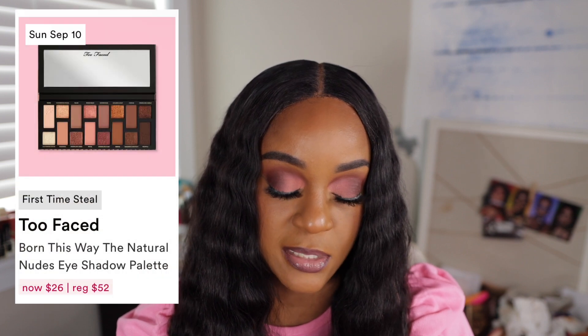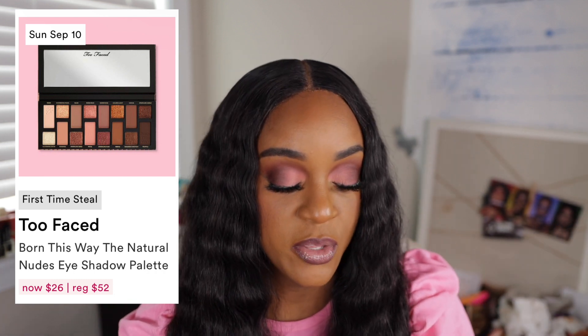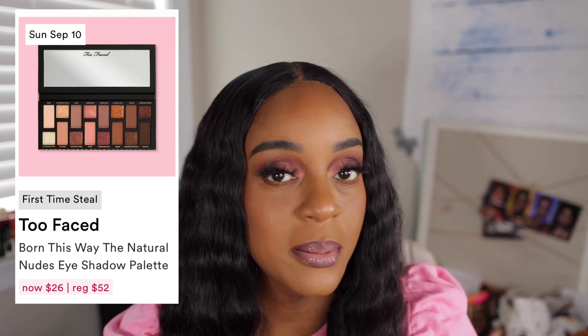Also this is all Sunday. Too Faced Born This Way Natural Nudes Eyeshadow Palette — I don't need any more eyeshadow palettes. I am nude out. I have enough nude shades to last me an eternity. Even though this is pretty, it'll be $26. Now maybe if it was like $12, I probably would lean toward getting it. But $26, no.